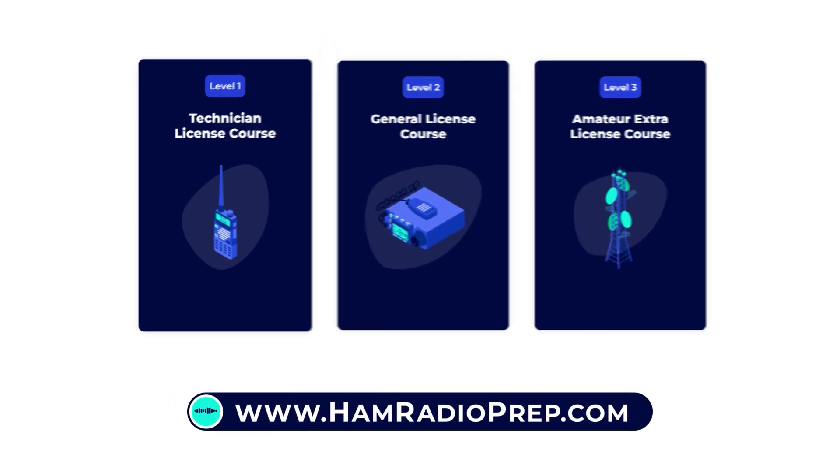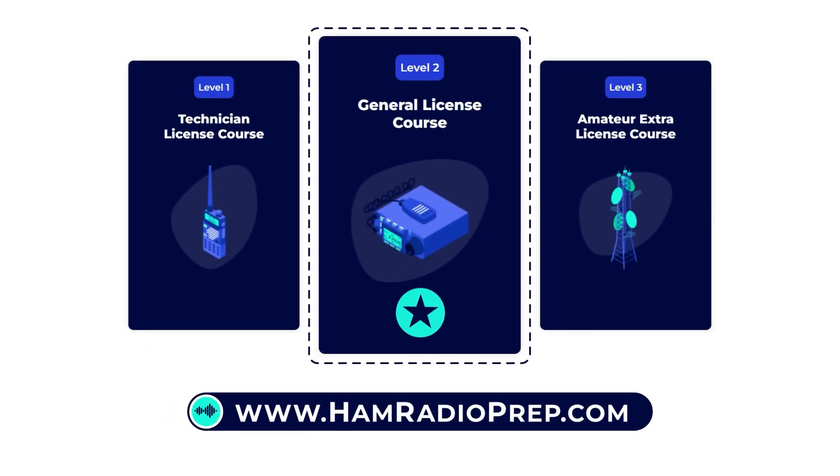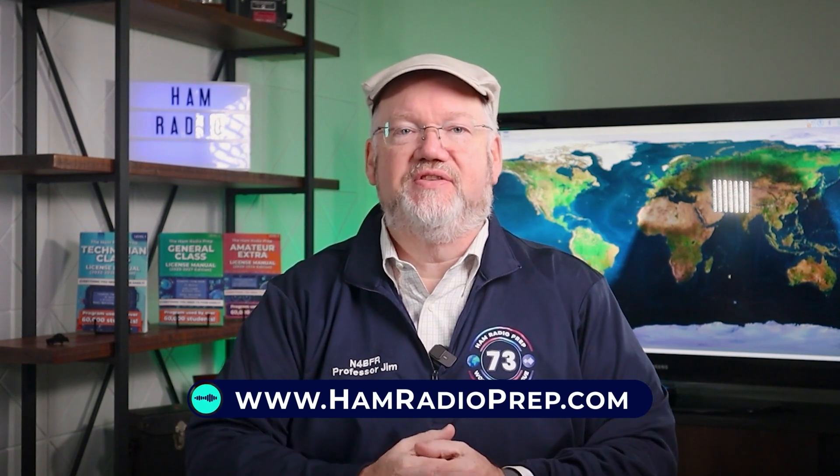Before taking this class, we recommend having at least an amateur radio technician-level license. A general license is ideal. If you need to get or upgrade your license, sign up for our HAM Radio Prep License classes.